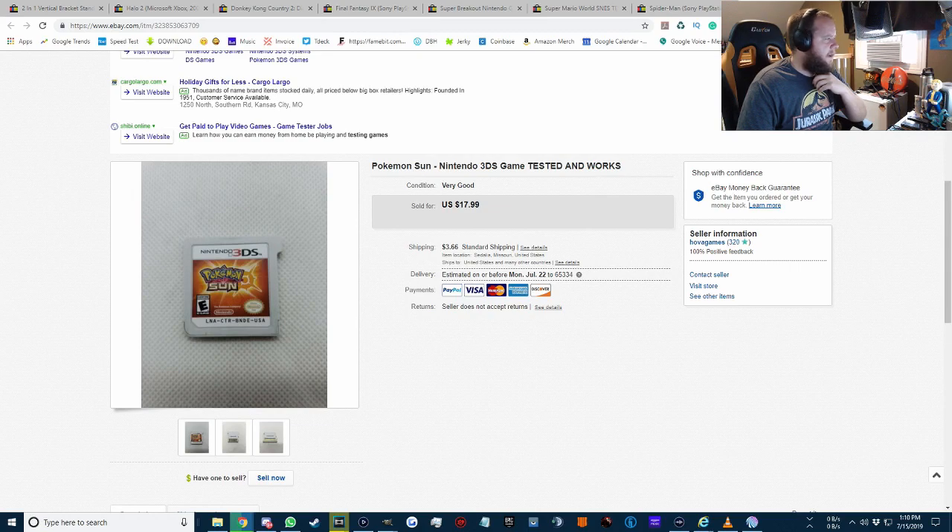There's a buyer note on the Super Mario World sale from Lewis, who said, 'Love the videos, have been a big fan since Black Ops 2. I'm always looking for classic games and I'm glad I found your eBay page.' Thank you so much, Lewis, I appreciate that.